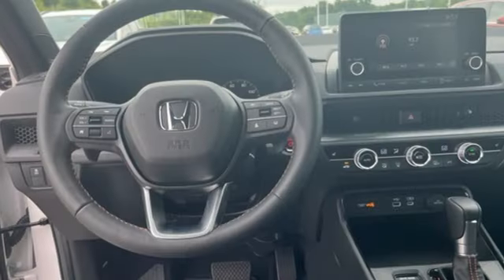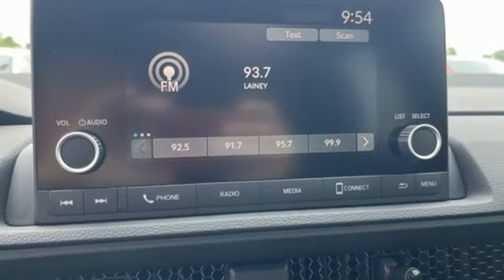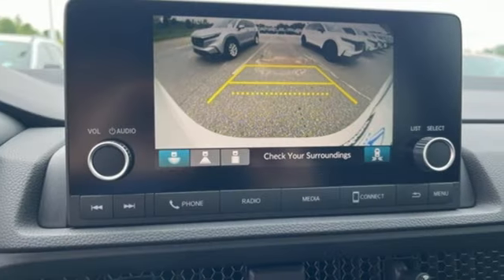Front heated bucket seats, doors and push button start proximity key, external memory control, express open and closed sliding and tilting sunroof, wireless phone connectivity, and inline four-cylinder engine.